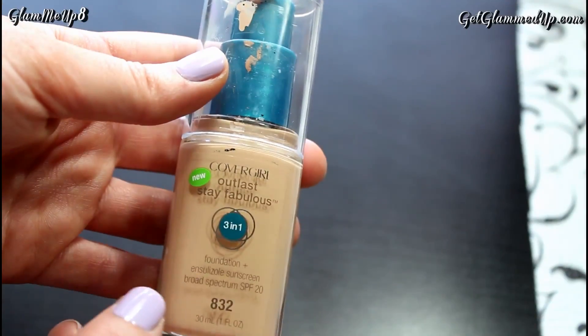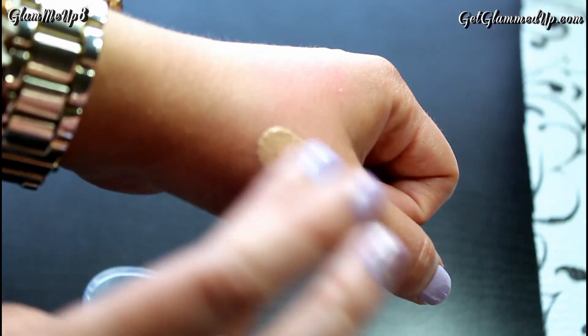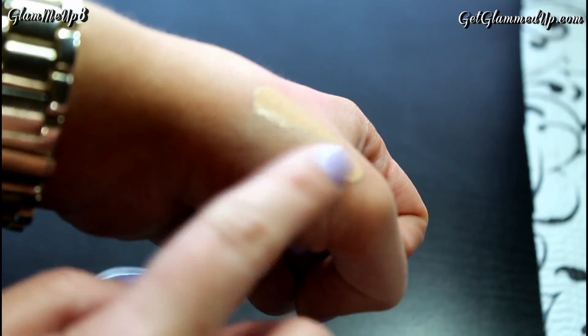Then I have a couple of face products. The first one is the CoverGirl Outlast Stay Fabulous Foundation in the shade Nude Beige, which was a little bit dark for me when I first bought it, but now that I've been self-tanning, it's the perfect shade. This is a three-in-one foundation — it's supposed to be a primer, a foundation, and a concealer. It says lasting power of primer, coverage of a concealer, and blendability of a foundation in one, and it's shine-free.